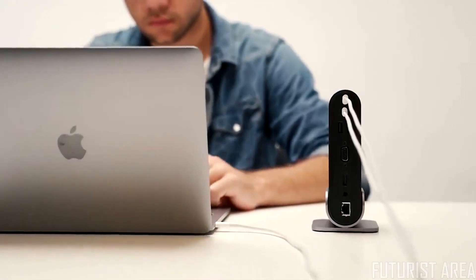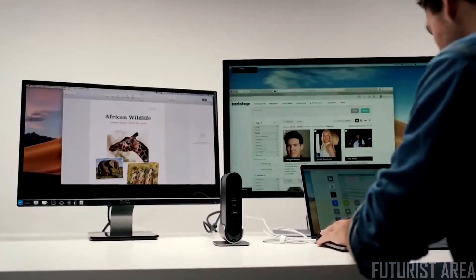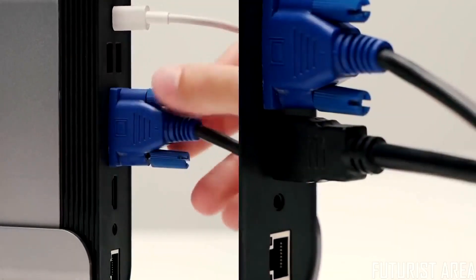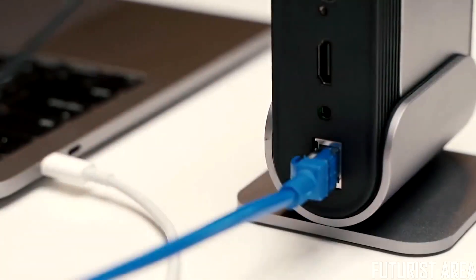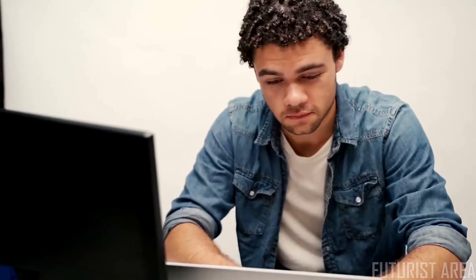With TitanHub, you can easily enjoy high-definition on two additional monitors. You can run both monitors simultaneously when multitasking is needed. TitanHub has an Ethernet port that will enable a wired internet connection. The speed will go up to 1,000 megabits per second, and it will always stay connected.